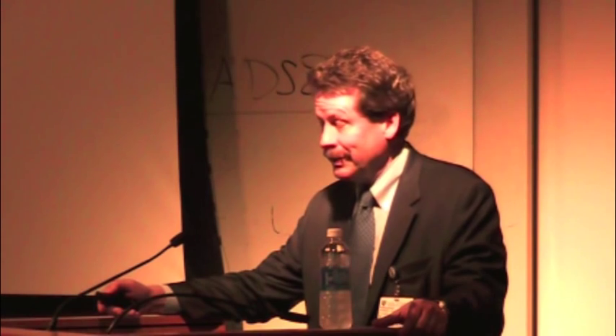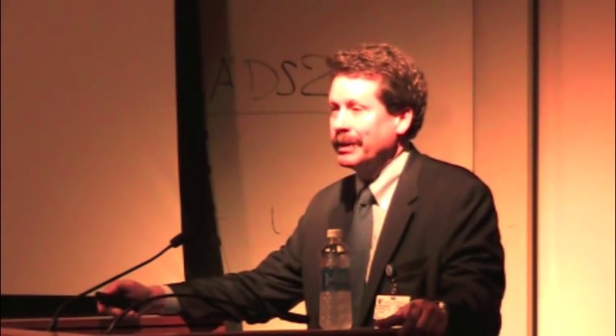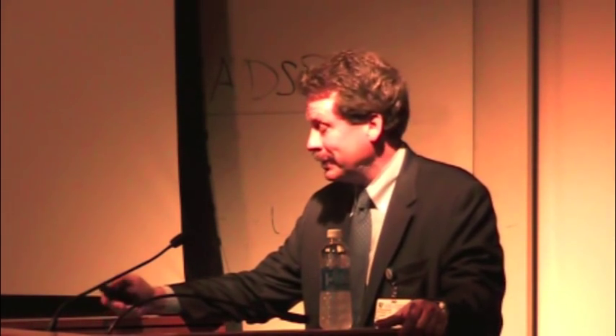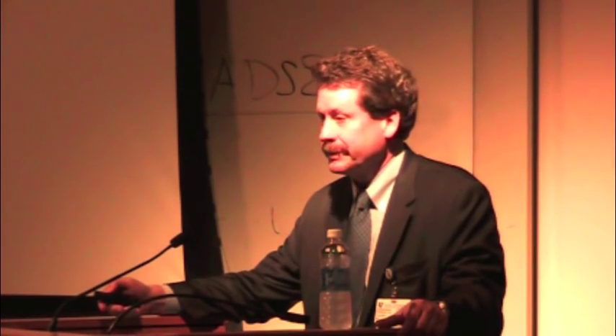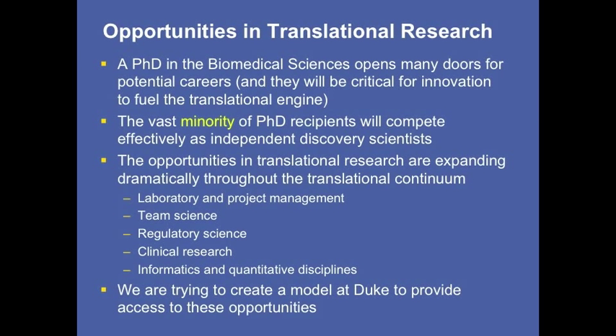I also want to thank Bruce Selinger, head of the Translational Research Institute, and Vicki Christian, who has played a major role as chief operating officer of that organization, and Sally Kornbluth, who's been a great collaborator as Vice Dean for Research. A PhD in the biomedical sciences opens a lot of potential careers, and those careers will be critical to fuel the translational engine.